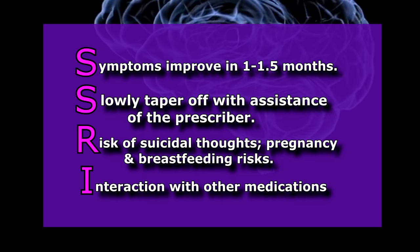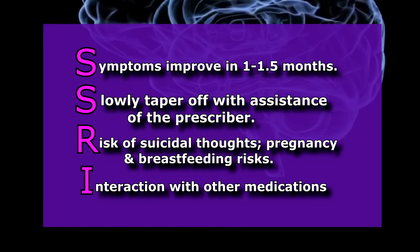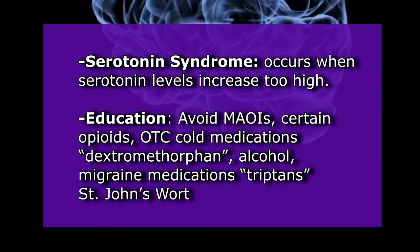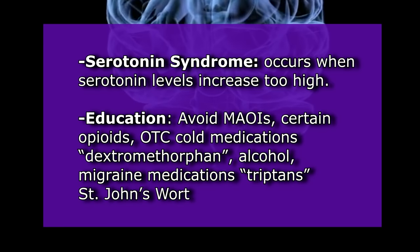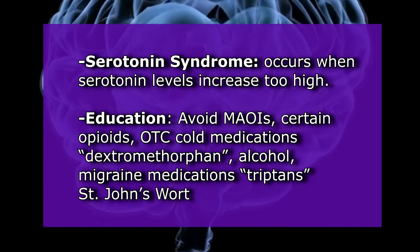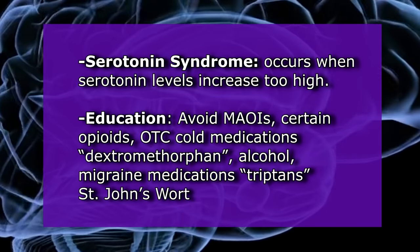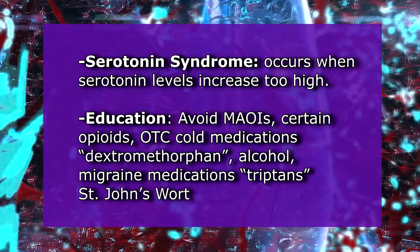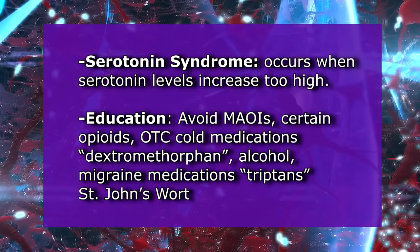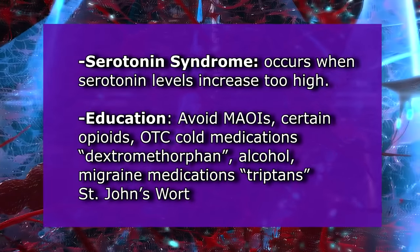I is for interactions with other medications. SSRIs are known to interact with over-the-counter and prescription medications. One key concern is serotonin syndrome, which occurs when serotonin levels are too high — typically when an SSRI is combined with another medication or substance that also increases serotonin. Educate the patient to avoid: MAOIs (monoamine oxidase inhibitors), certain opioid medications, over-the-counter cold medications such as dextromethorphan (Robitussin), alcohol, migraine medications specifically the triptans, and St. John's Wort, an over-the-counter herbal substance.